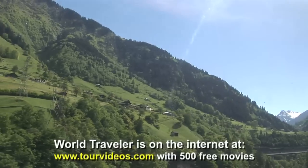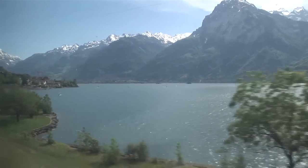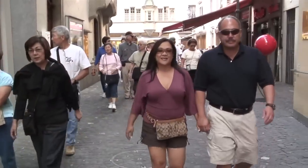Now approaching one of the most beautiful towns in all of Switzerland — the city of Lucerne, located right in the heart of central Switzerland. And then we arrive at our destination: Lucerne, in the heart of Switzerland.